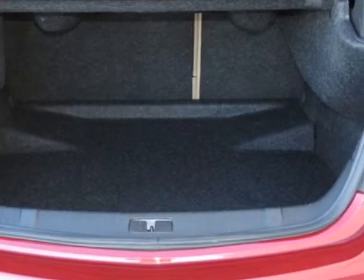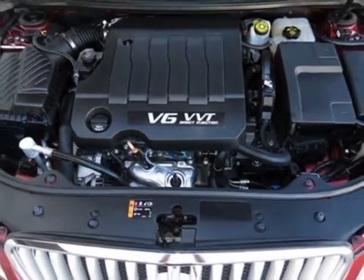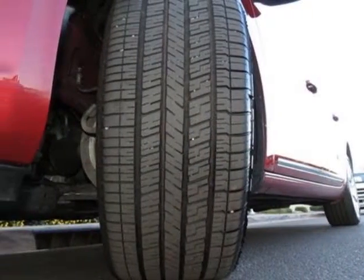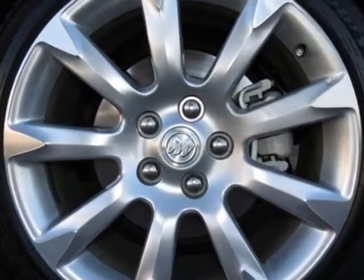Package. Wheels: 19 inches, 48.3 centimeters, nine spoke painted machined alloy. Tires: P245-40R19 all season, blackwall.